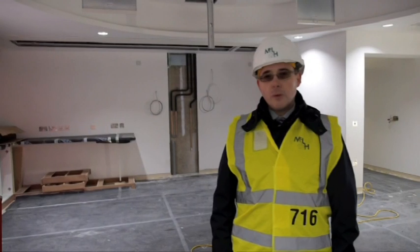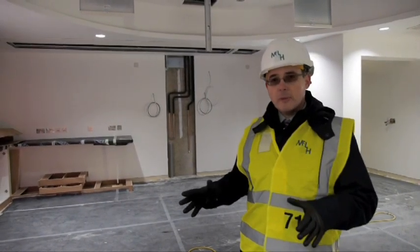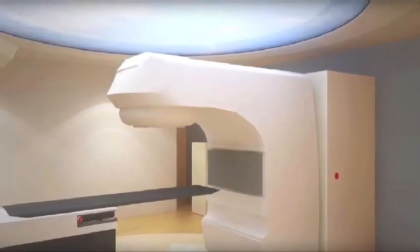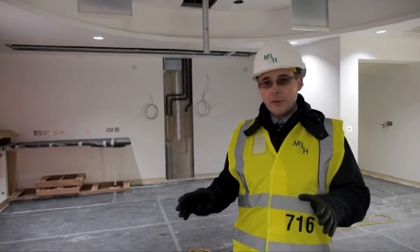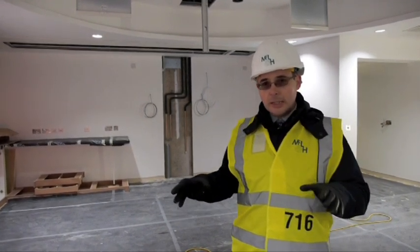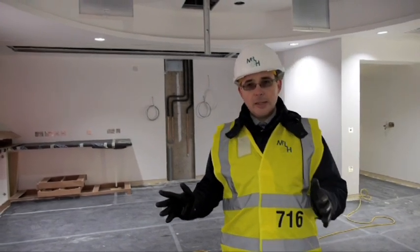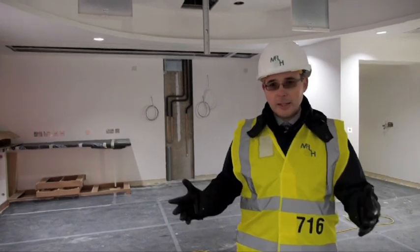We're standing now in one of our treatment rooms. This is where the high energy x-ray equipment, the linear accelerators, will be installed. You can see that the rooms are very nearly finished now. Although we're going to be using very high energy, state of the art radiation delivery equipment, the rooms are designed to be as accommodating to the patient as possible to make sure the environment is relatively relaxing.